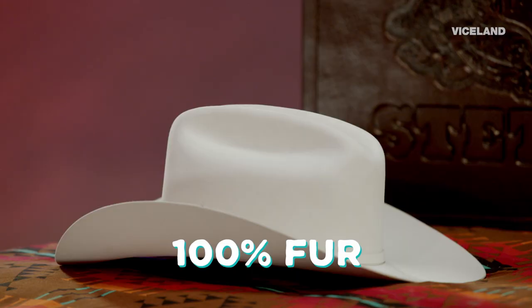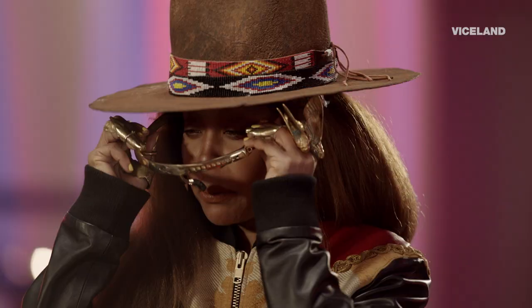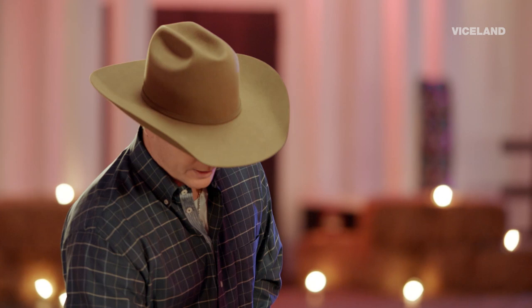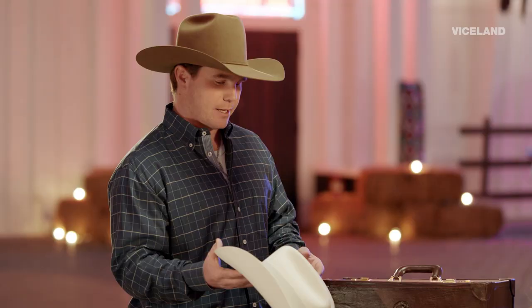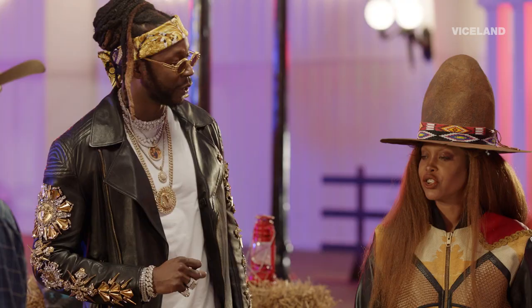This is 100% fur, there's no leather. We do put a nice genuine leather sweat band in it. How much? This hat would run you $550 — this is like your going-to-the-store hat, just your $500 hat.